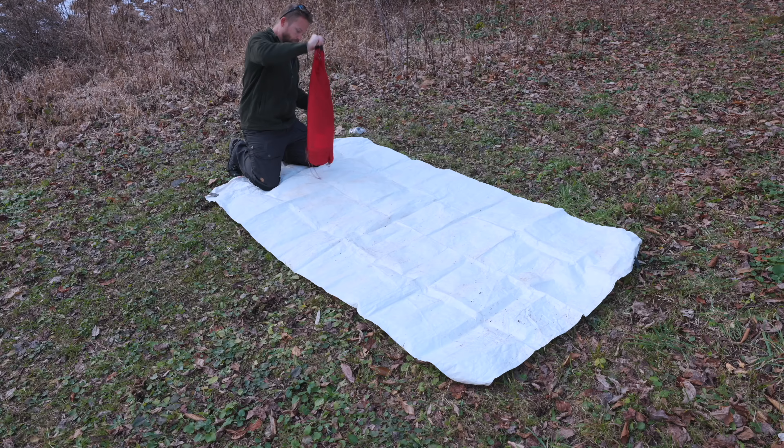Thank you very much for tuning in for this episode of Companies Respond. In this episode, we are discussing the MSR Zoic two-person tent, which I recently had a test night episode with.